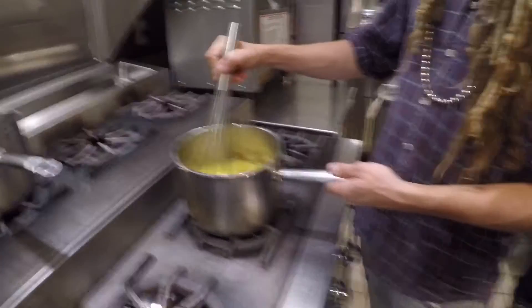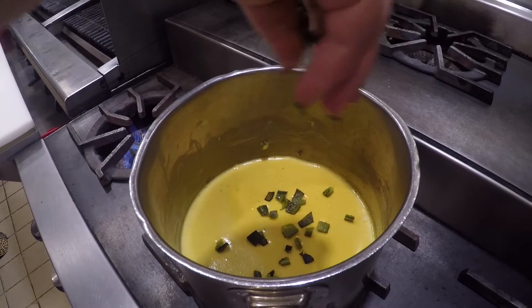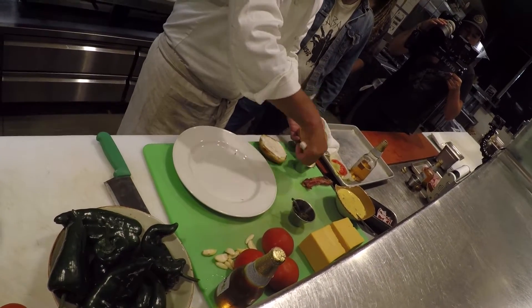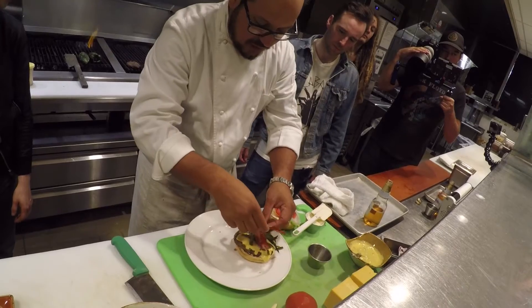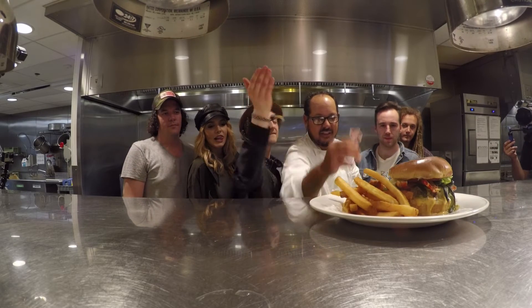Next we're gonna go ahead and make our beer cheese sauce. Add the poblano peppers — that little secret ingredient. Then we're gonna assemble the burger. We have a little toasted brioche bun, a little garlic aioli, now we have the beer cheese sauce, finish off with some more roasted poblanos on top, and two pieces of crispy bacon.